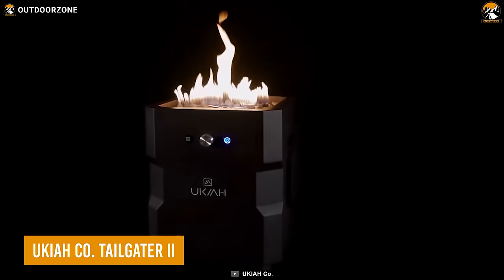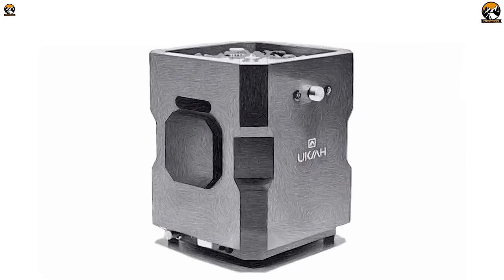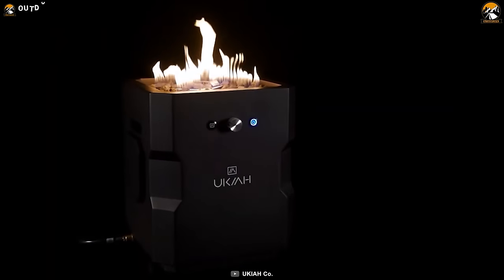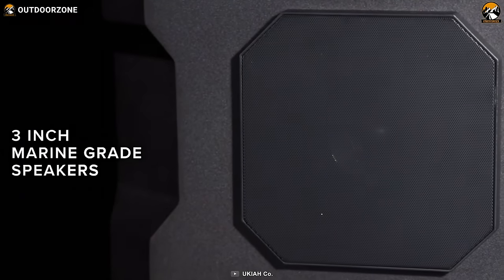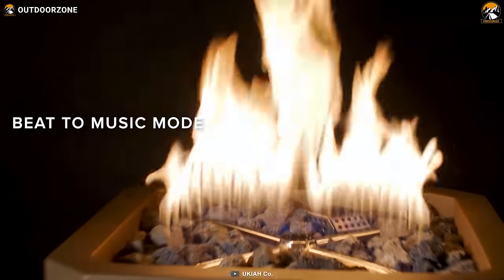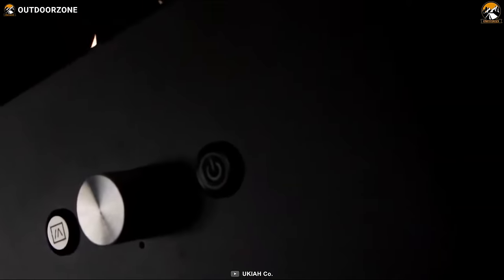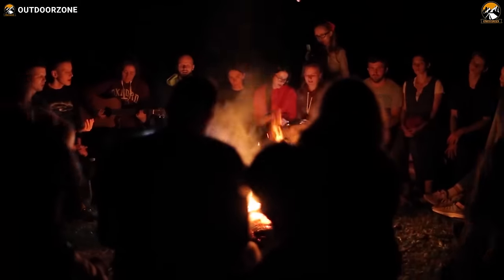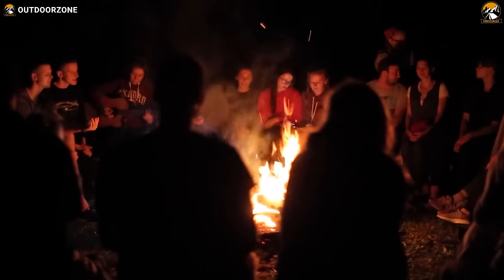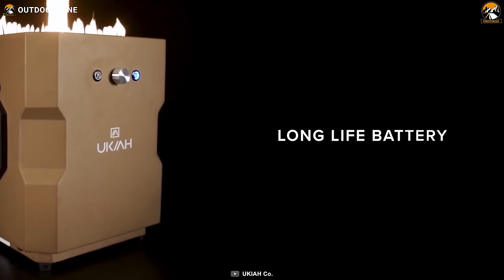The UKIA Tailgater 2 is a portable campfire that will light up your outdoor experience in more ways than one. With a press of a button, the electric starter ignites the flames in the powder-coated steel body. But this is no ordinary campfire — it's also a 100-watt outdoor speaker system to add extra fun to any outdoor gathering. The Tailgater 2 also features a unique beat-to-music mode, making the flames dance along to the beat, creating a mesmerizing display. It's the perfect addition to your camping gear for some quality time on the campsite.